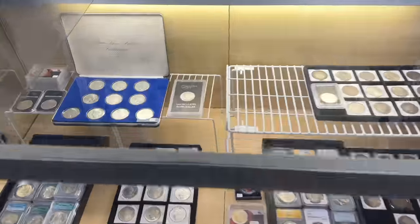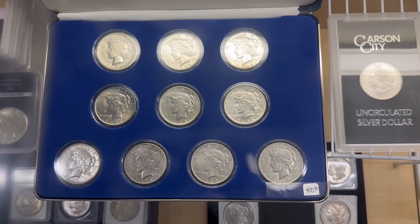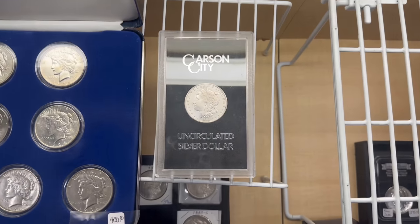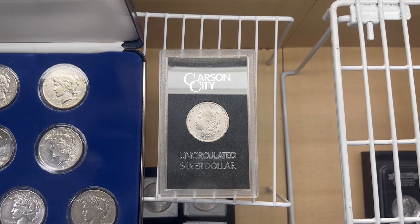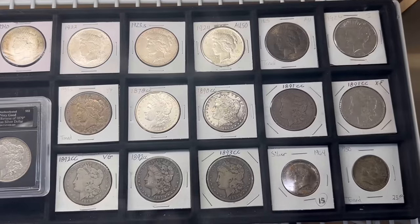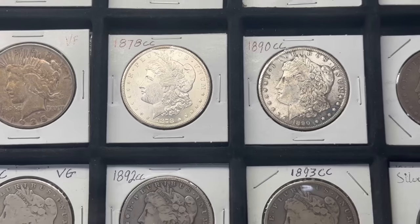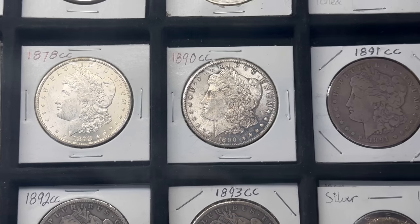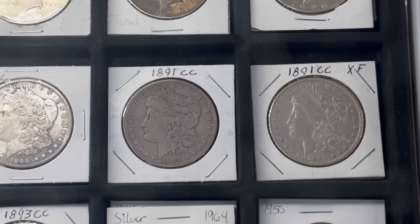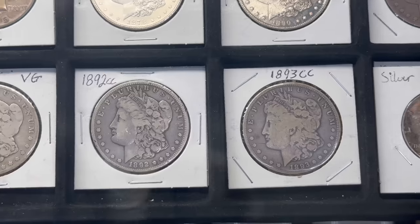We picked up a nice set of peace dollars — a year set, the 1921 through 1935, picked up in a collection. Also picked up a whole bunch of GSA Morgan silver dollars — I believe I featured those earlier in a video. And on this tray we got quite a few Carson City Morgans that are raw: a '78 that's actually really nice, an 1890 that's really nice, the 1891 doesn't look as nice, another '91 beside it, a couple of 1892s with varying degrees of wear, and an 1893.